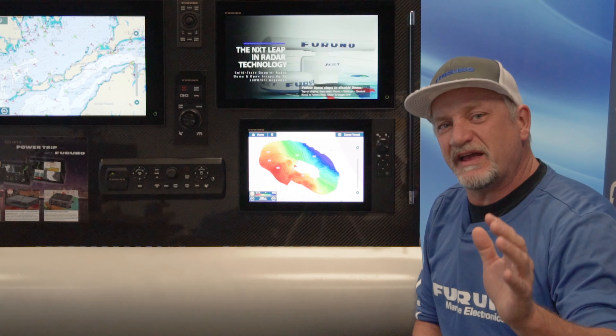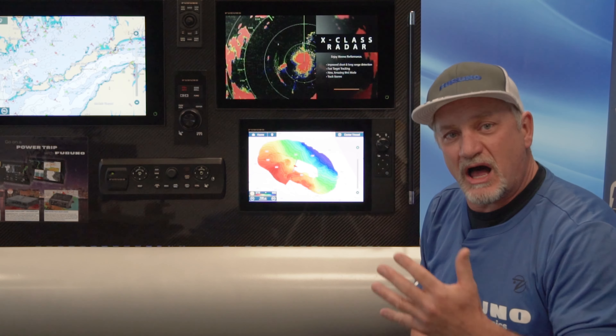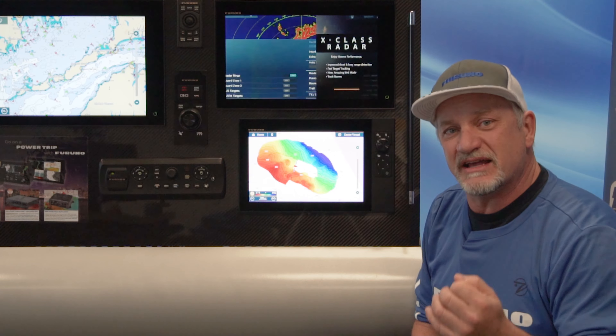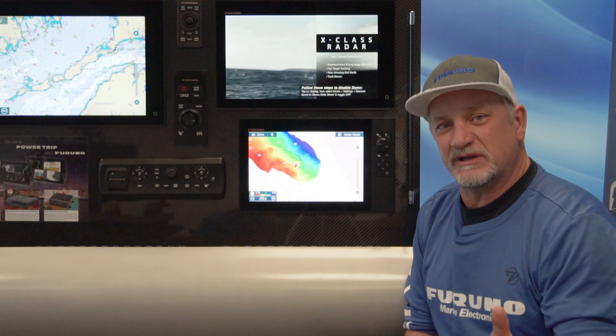Look at the kind of detail and imagery we can capture in a very short period of time. The great thing about PBG technology is that you make charts wherever you go. You don't have to rely on buying data for a given area that you want to fish. PBG makes the charts wherever you go.